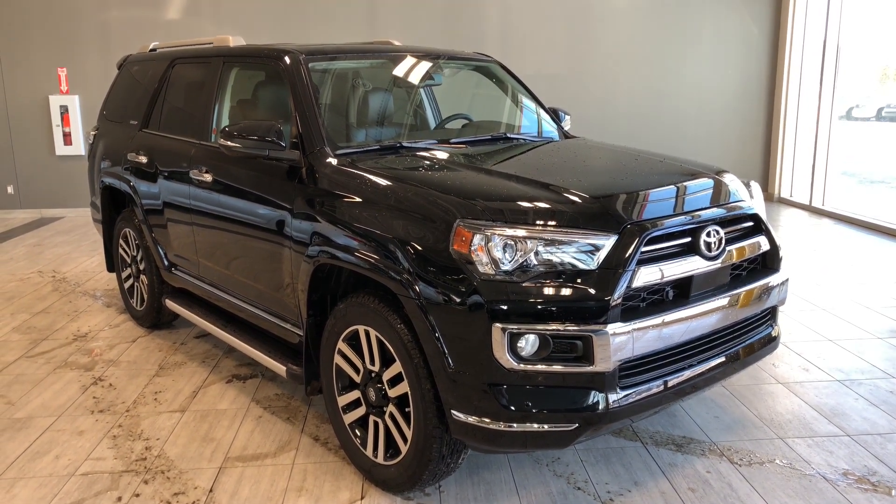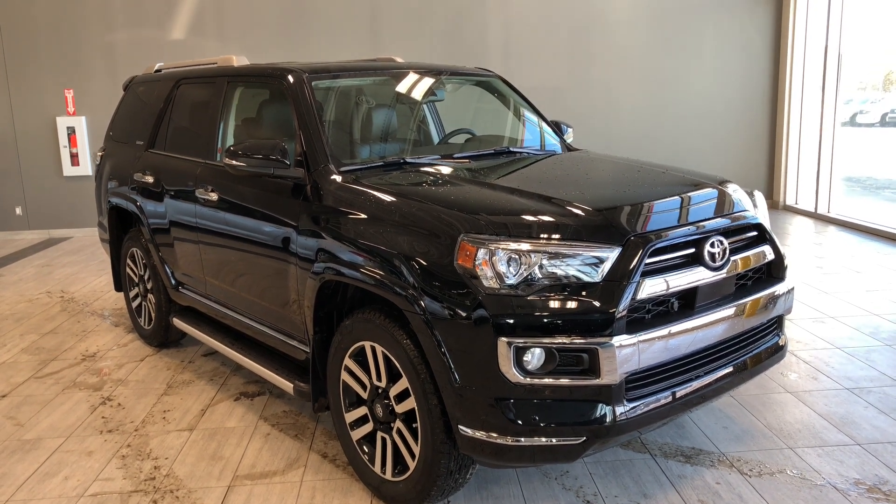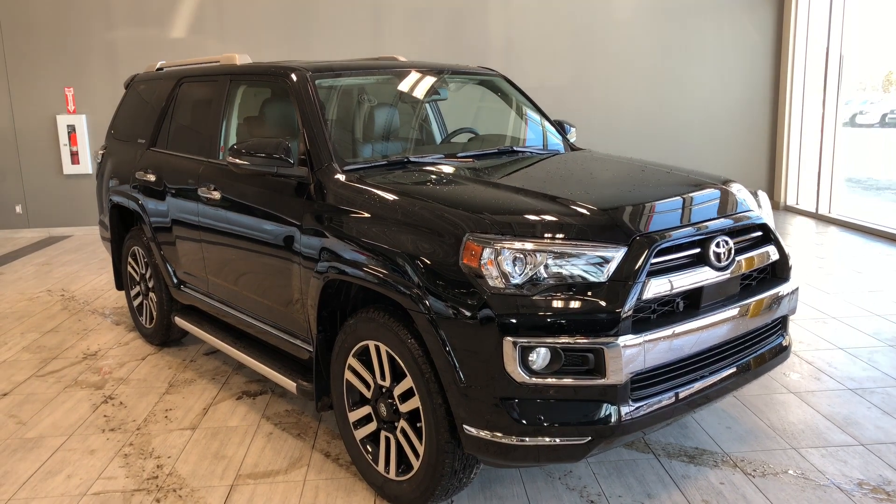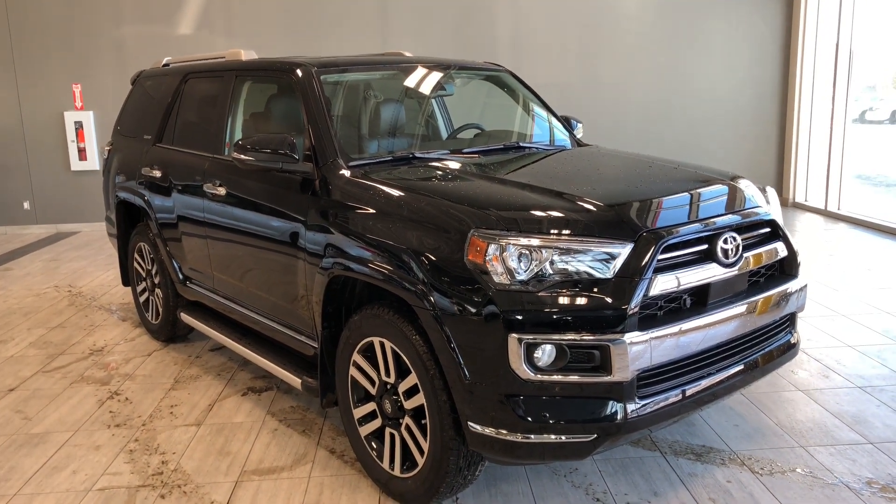Hello and welcome to another video of Walkaround. My name is Christian. Today we're going to be looking at a 2022 4Runner Limited. This is a 7-passenger SUV in Midnight Black, and under the hood you'll find a 4.0L V6 driving on 20-inch wheels.